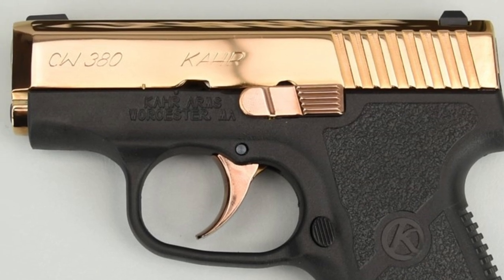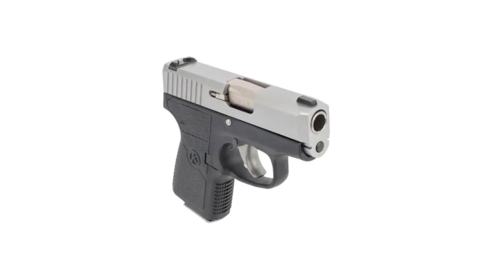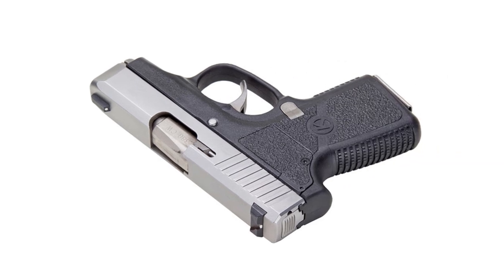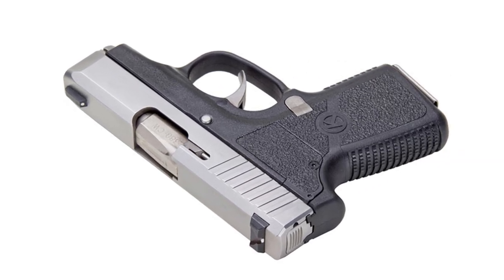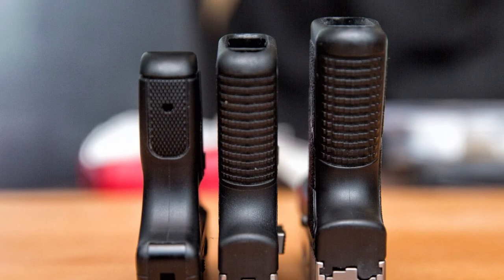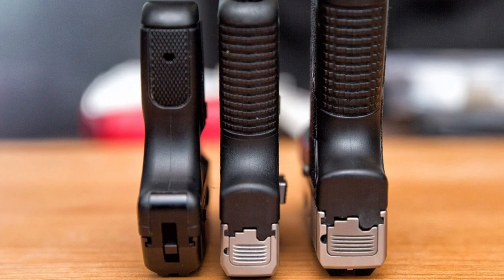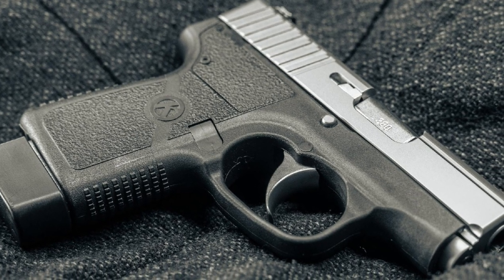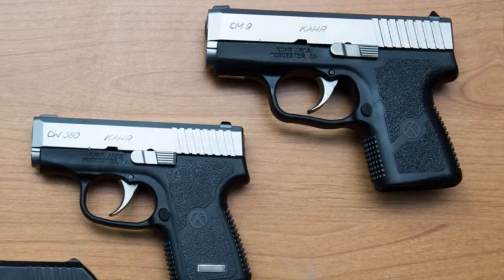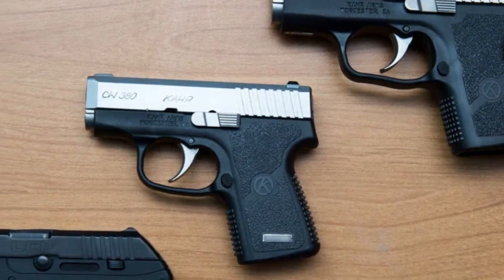While not the smallest or lightest 380 available, it is notably smaller than both the SIG and Glock counterparts. Despite its size, it demonstrated unexpectedly mild recoil compared to other pocket-sized 380s. Although not as effortless as the SIG or Glock, it lacked the usual snappy quality associated with smaller pistols of its kind. The main drawback lies in the small sights, an issue that could potentially be addressed with aftermarket upgrades. The recoil spring is relatively stiff, making it the most challenging slide to rack among the guns in the review, which could be a potential deal-breaker for some users.